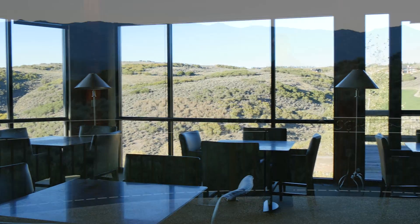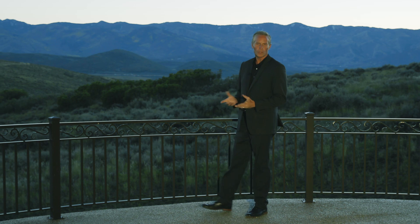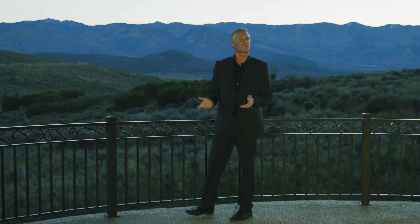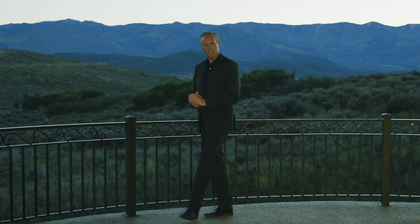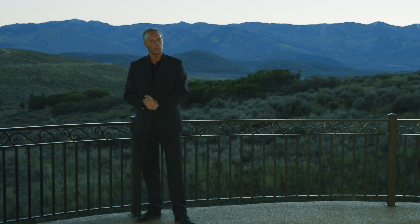Perched on the peak of Promontory, overlooking the incredible lifestyle of Park City, this beautiful home offers privacy while still being part of an exclusive family community. The spectacular view that greets you as you walk through the door is beyond compare, which is only appropriate, as so is the quality of this magnificent estate.